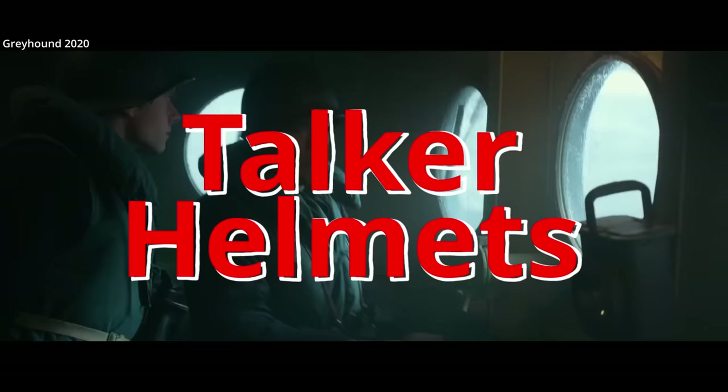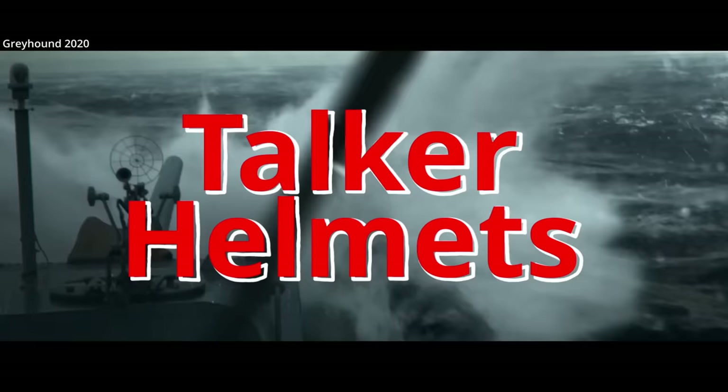Hydrophone effects. Talker helmets. This question comes up a lot — what's with the giant helmets that show up in some World War II naval movies that look like something out of Space Balls?